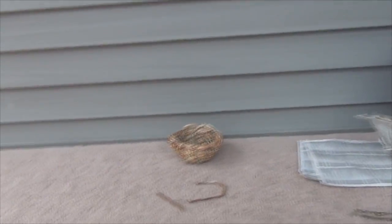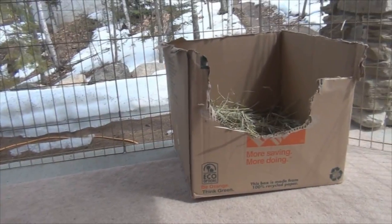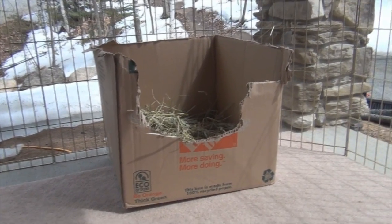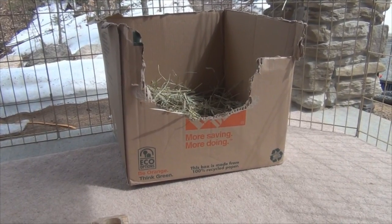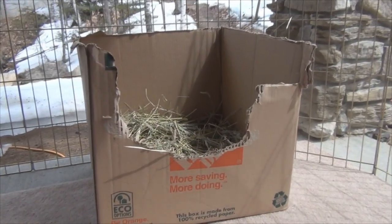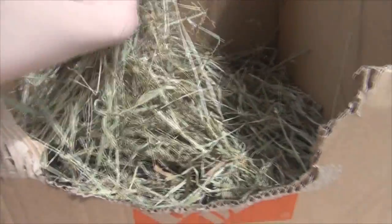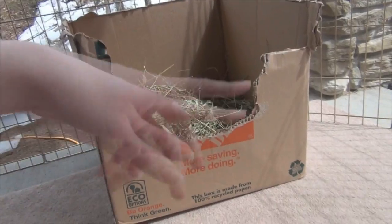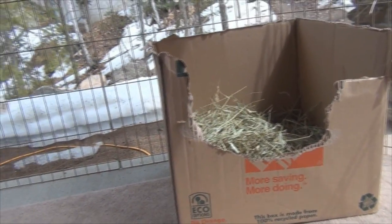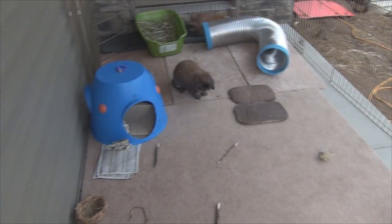Over here are just some more toys, and then if we move to the right we have this cardboard box — it looks really rough, I found it in the garage. We have a whole bunch of random boxes from when we moved. I filled it with hay so that they can dig in it and play in it. I didn't use scissors, I just ripped it, so that's why it looks funny.